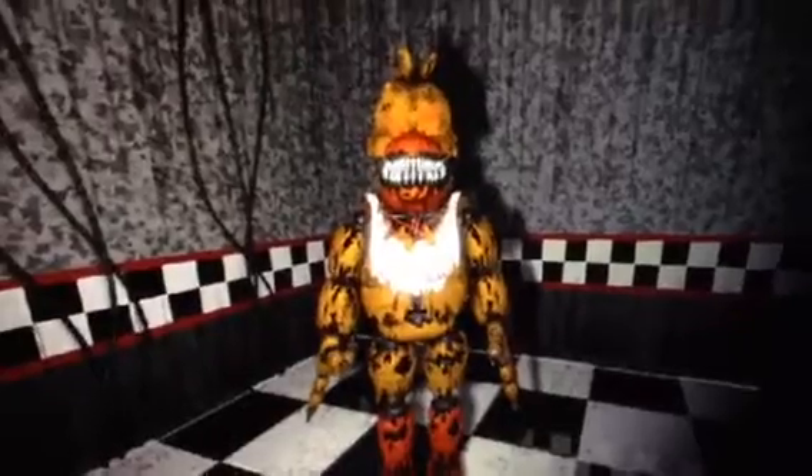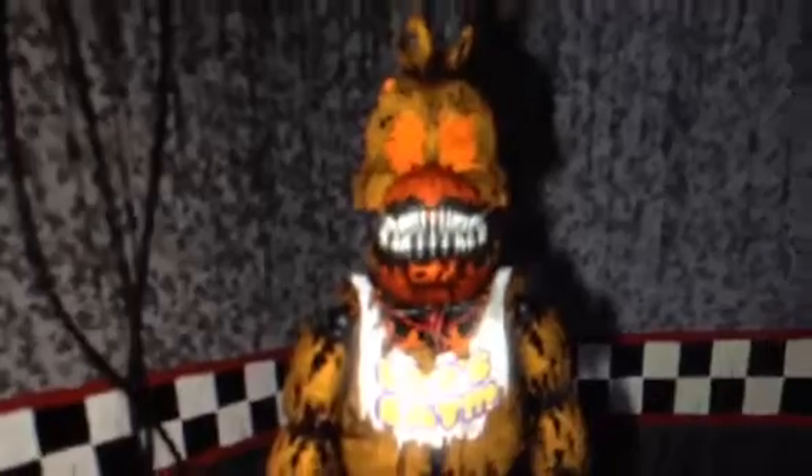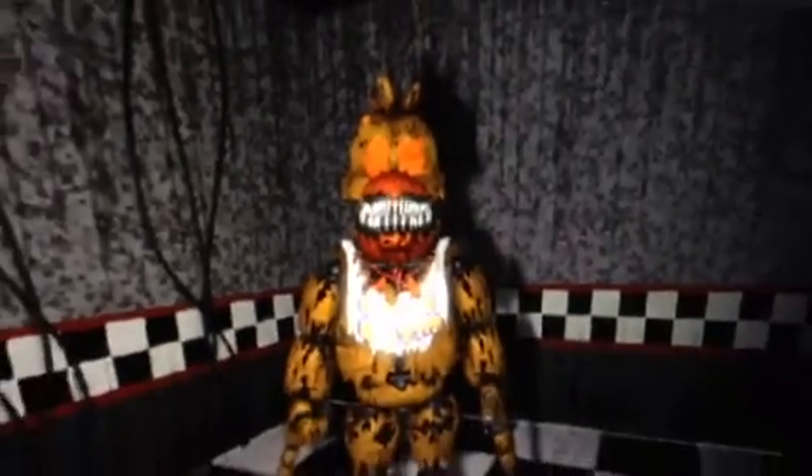And boy, she looks really creepy, isn't she? Yep, between the teeth and the orange glowing like a jack-o'-lantern for Halloween.